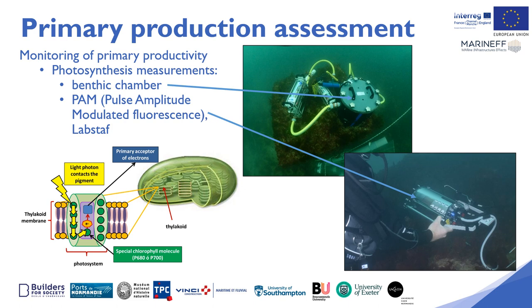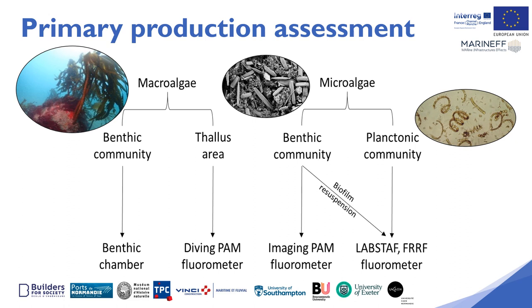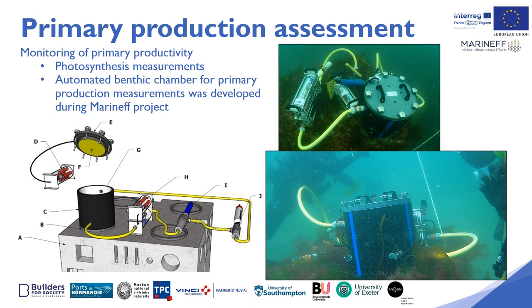We used a benthic chamber and a PAM, which stands for Pulse Amplitude Modulated Fluorescence, fluorometer and a lab setup. This diagram shows the different approaches we used on the different primary producer compartments. We will only present here the results from the benthic chambers.